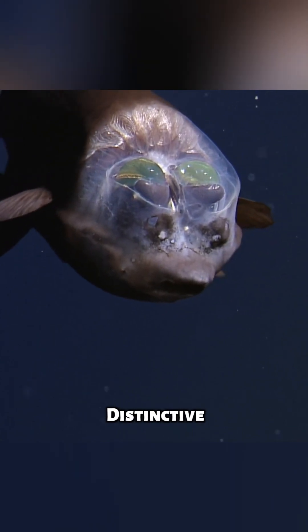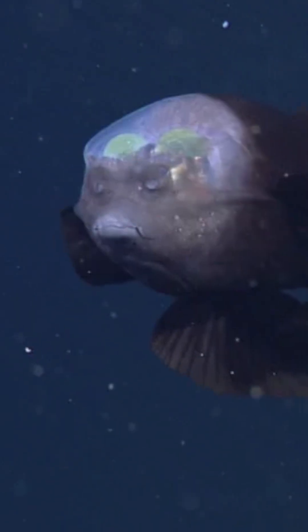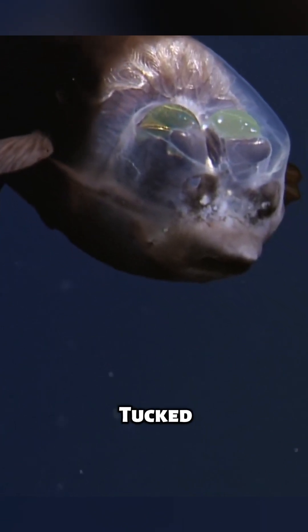As you might guess, the distinctive feature of the Barrel Eye Fish is its transparent forehead. But you will be amazed to hear about their eyes. Forget those tiny dots above its head — they're actually its nostrils. The Barrel Eye's real eyes are the green, barrel-shaped ones tucked behind them.